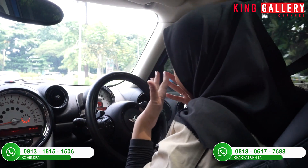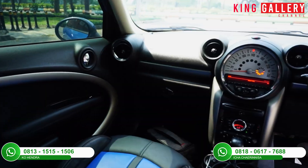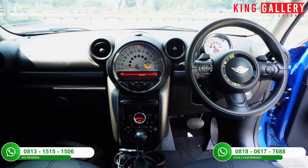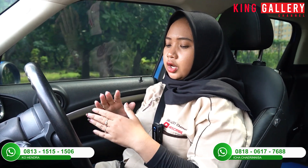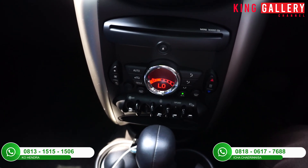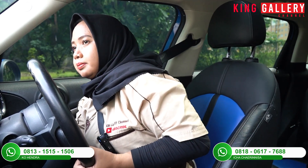AC-nya sudah menyala. Untuk interior dari mobil ini benar-benar unik, mewah, dan juga elegan, tapi tidak menghilangkan kesan sporty. Fiturnya juga cukup lengkap. Oke, sambil kita bahas interior mobilnya, kita sambil test track mobilnya ya Pemirsa. Bismillah.